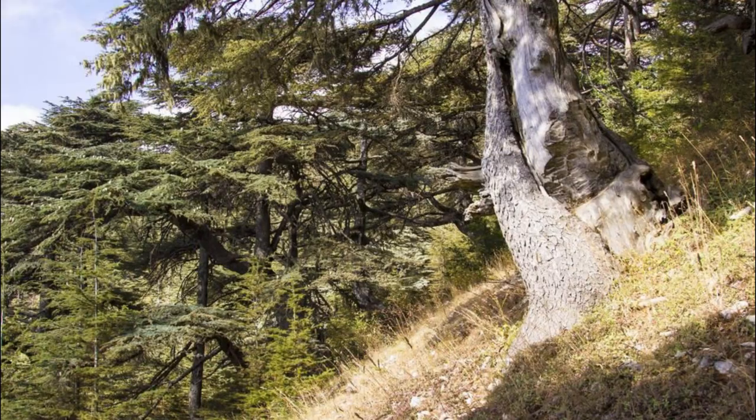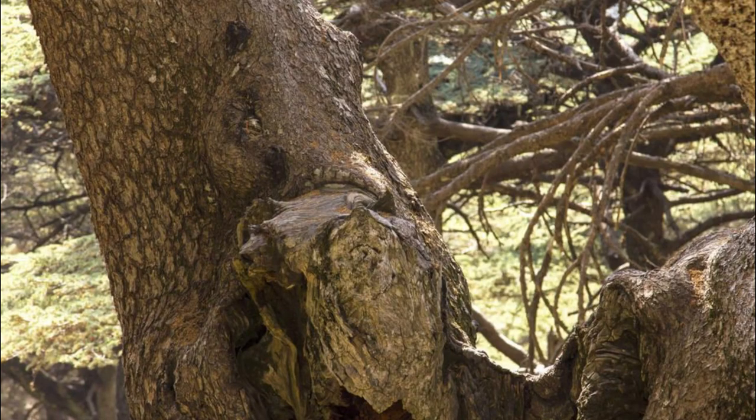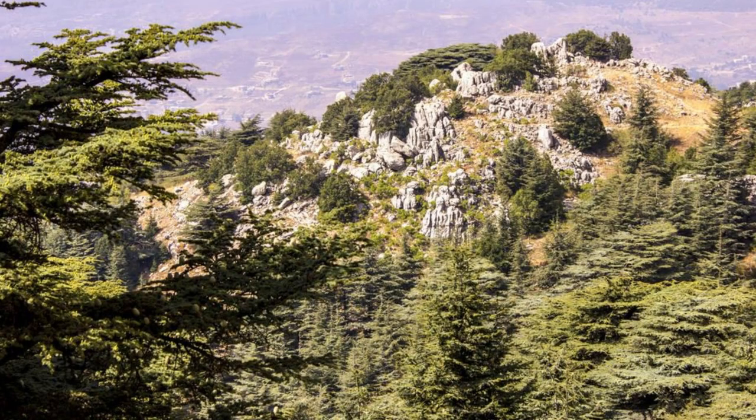Venture into the majestic landscapes of the Shouf Cedar Reserve, one of the last remaining sanctuaries of Lebanon's iconic cedar trees. Hike through pristine forests of towering cedars, some of which are over 2,000 years old, and marvel at their ancient beauty and significance. Encounter diverse wildlife such as deer, wild boar, and migratory birds as you explore the reserve's network of hiking trails and nature paths. Learn about conservation efforts to protect Lebanon's natural heritage and biodiversity, and immerse yourself in the tranquility of this pristine wilderness.